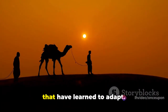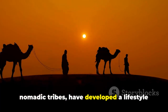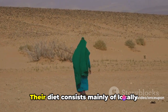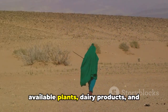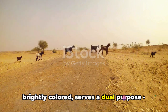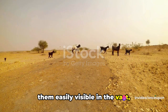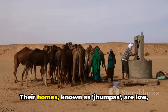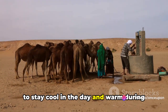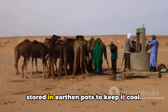But it's not just the flora and fauna that have learned to adapt. The human inhabitants of the Thar, the nomadic tribes, have developed a lifestyle that is in perfect harmony with the desert environment. Their diet consists mainly of locally available plants, dairy products, and occasionally meat. Their traditional clothing, often brightly colored, serves a dual purpose: it reflects the harsh sunlight, keeping them cool, and the vibrant colors make them easily visible in the vast, monotonous landscape. Their homes, known as jumpas, are low, round huts made of mud and grass, designed to stay cool in the day and warm during the chilly desert nights. Water, a precious commodity, is often stored in earthen pots to keep it cool.